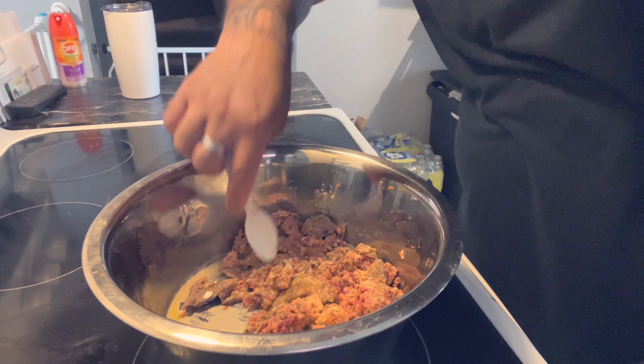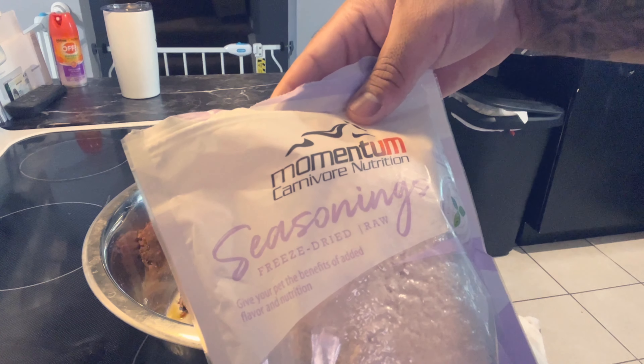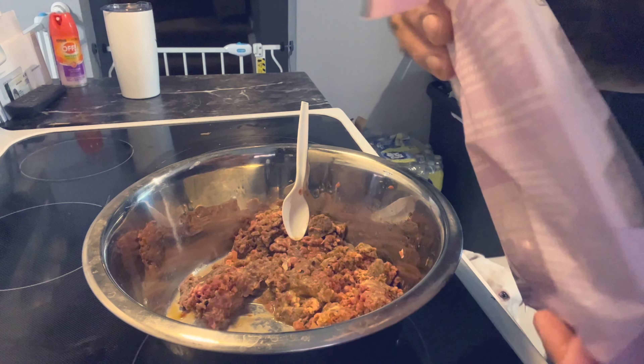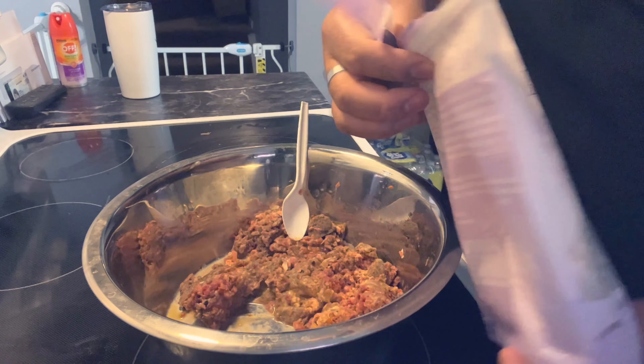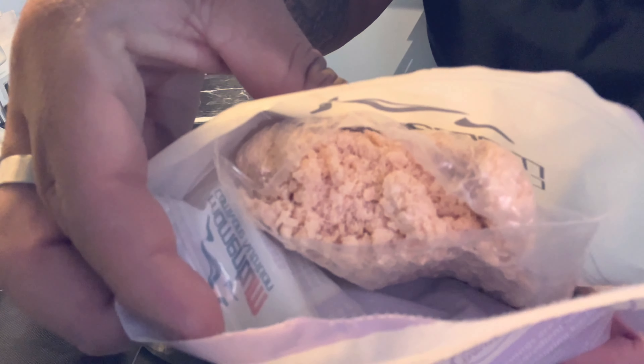Another thing you can add in here that I don't have right now because I ran out is fish oil. You can add fish oil or coconut oil — those are also very beneficial to your dog. It can help their skin, their coat, and it can help with allergies. It can help with a lot of things.